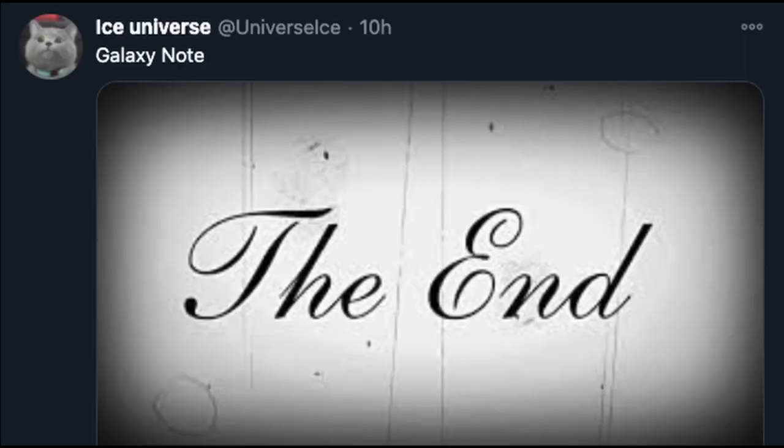The last story of the day is about the Galaxy Note and the future of the line. Ice Universe tweeted 'Galaxy Note' with a picture saying 'the end,' which is crazy. This doesn't obviously mean it's completely the end — no one's 100% right — but we keep hearing it go back and forth whether the Note is ending or not. Who knows.